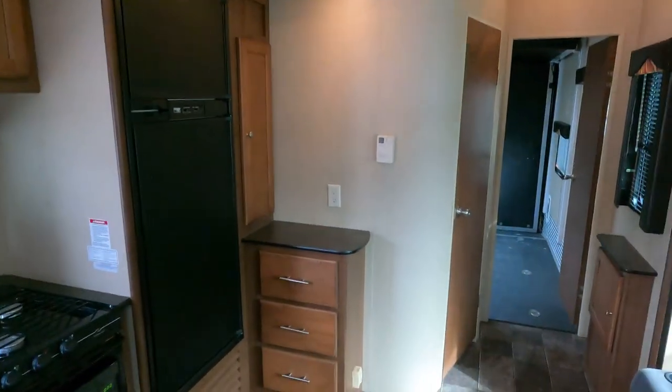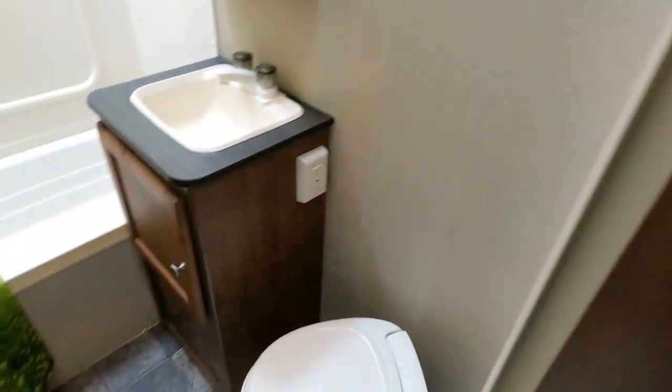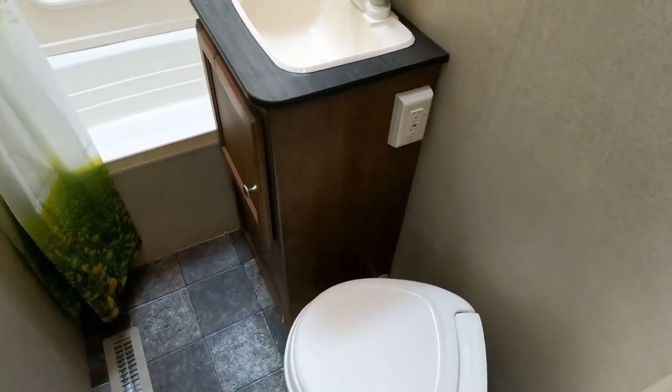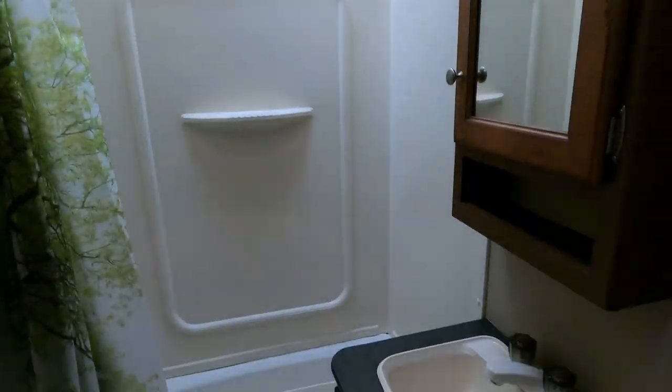The star of the show is toward the back. You've got a bathroom on one side with a nice little stand-up shower, a skylight, and a medicine cabinet.